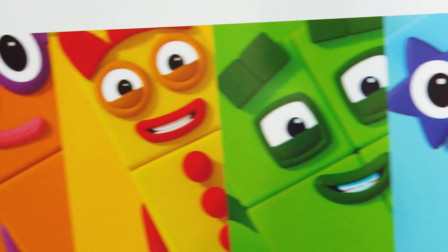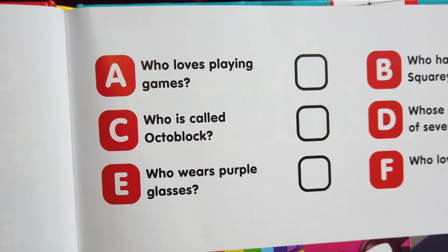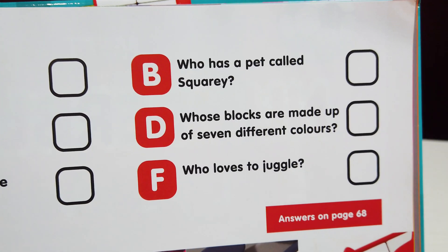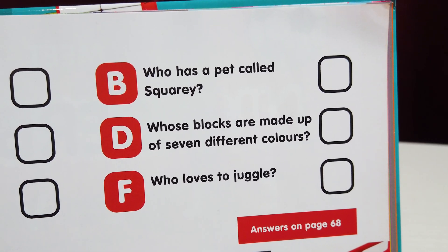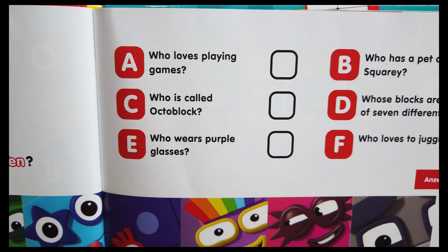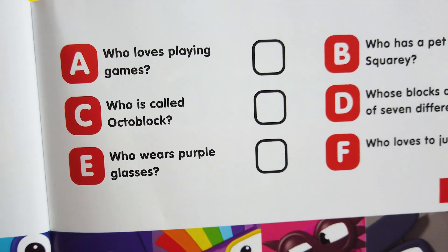So Numberblock fans, those were some super cool facts! The questions are: who loves playing games? Who is called octoblock? Who wears purple glasses? Who has a pet called Squarey? Whose blocks are made up of seven different colors, and who loves to juggle? If you know the answers, please let me know in the comments. I'll be back soon with a new fun Numberblocks video!